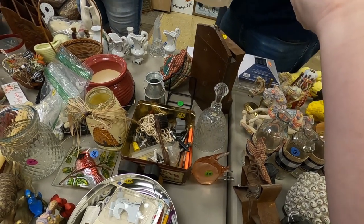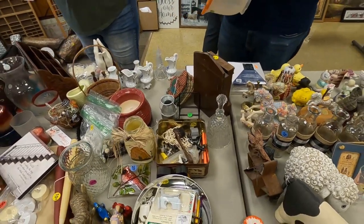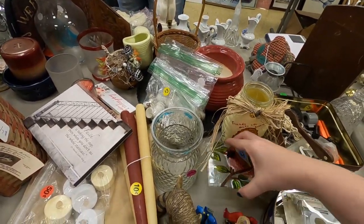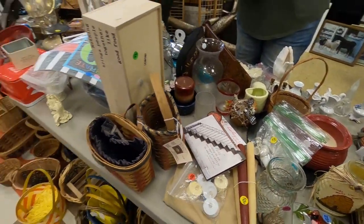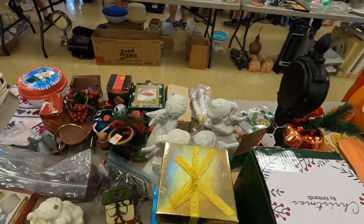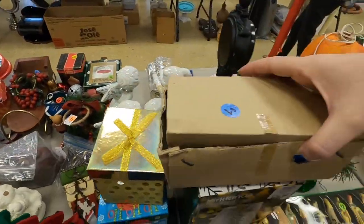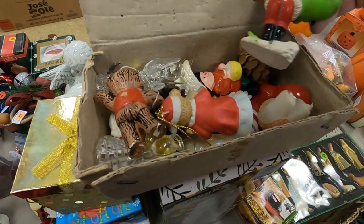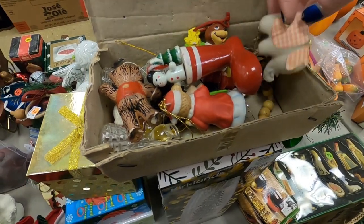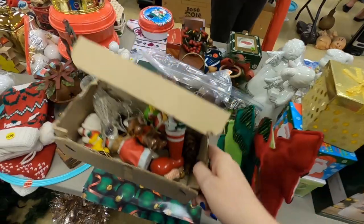Do you want me to throw one in my bag? Would you want this guy? I'm not sure right now, I'm sorry. Okay, what's in this box? They look like little wood ornaments — elephant. I'm not too interested in that, I'm gonna put it back down.